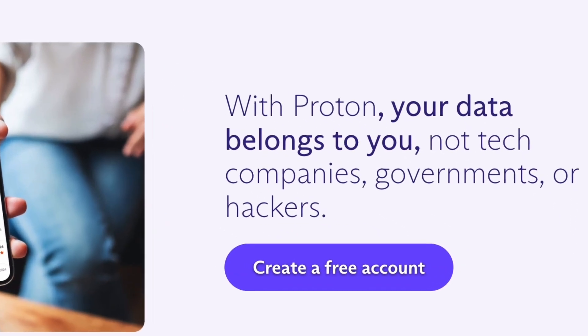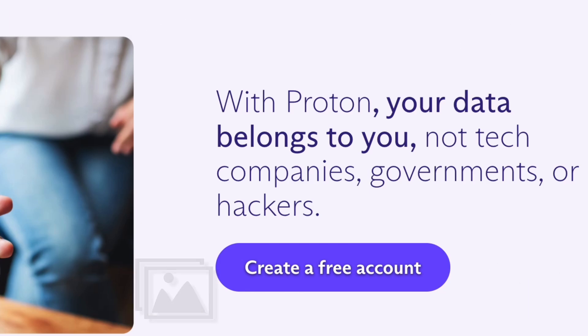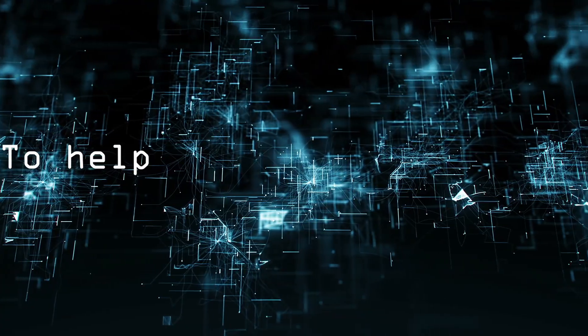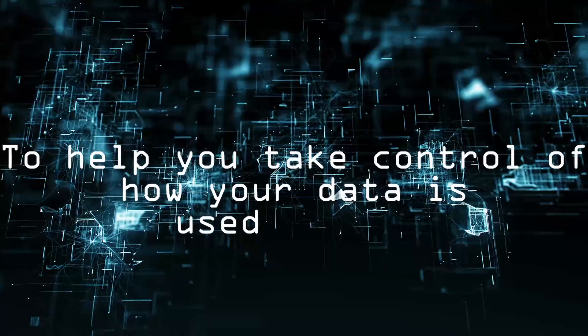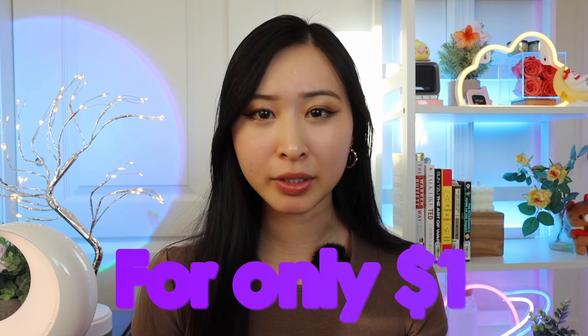Speaking of data, this is another reason to consider using a privacy-first platform like Proton. Proton puts your privacy first so you feel safe when you write emails, stream content, save passwords, or upload photos — because what you do online is for your eyes only. In honor of Cybersecurity Awareness Month, I'm partnering with ProtonMail to help you take control of how your data is used online by de-Googling your life and choosing Proton's suite of privacy-first products for only $1.